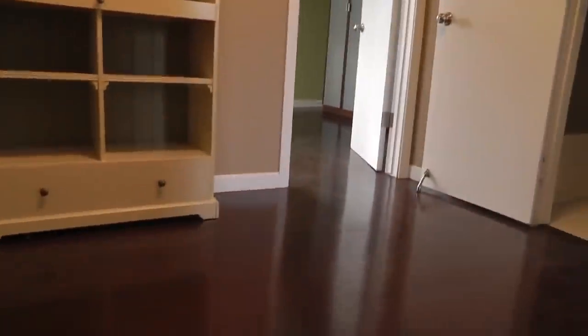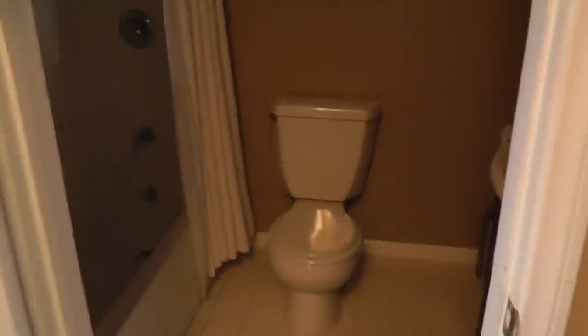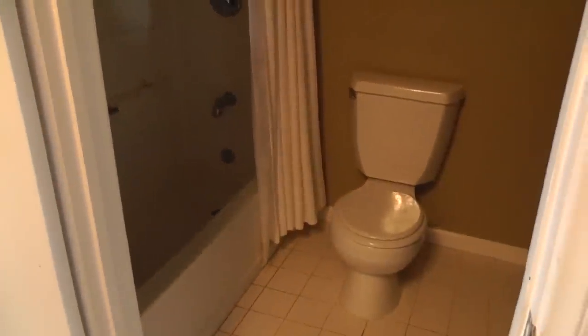Let's go upstairs — it's a rather steep staircase. As you get up to the top of the stairs, you've got an area where you could have some storage. Then you have a full bath up here, so you'd have one full bath. If you had two people in here, you'd obviously have to share the bath.